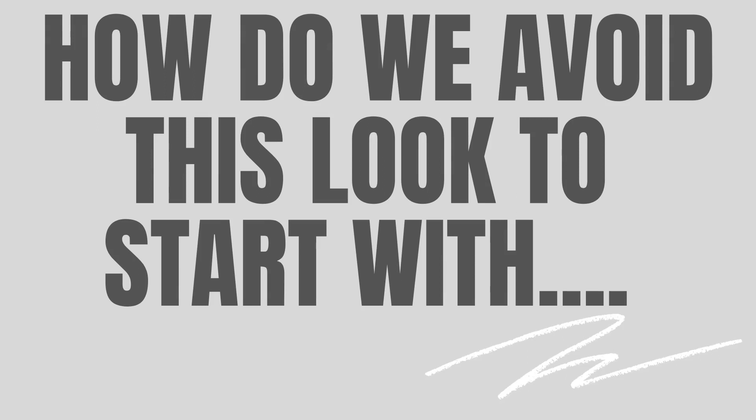So how do we avoid this look to start with, so you don't have to go through the painful process of dissolving? The procedure itself isn't painful — it stings a little — but the painful part for most people is financial. They may have spent $10,000 or $20,000 on filler, and now they're paying to have it removed because it was overdone. As she said, it builds up gradually over time until you see a picture one day and think, 'I don't like what I look like.'